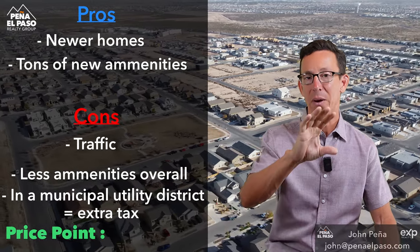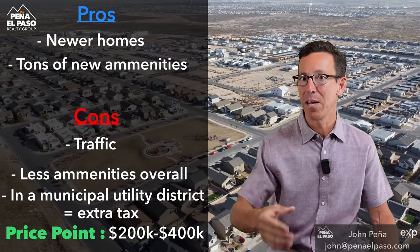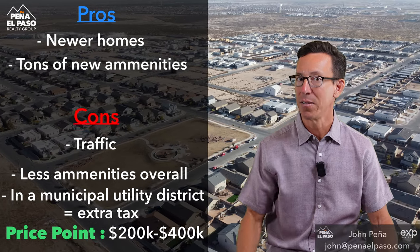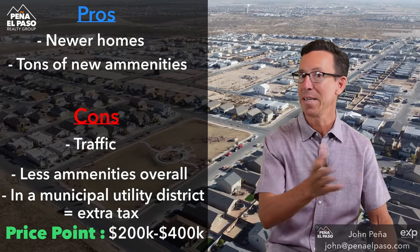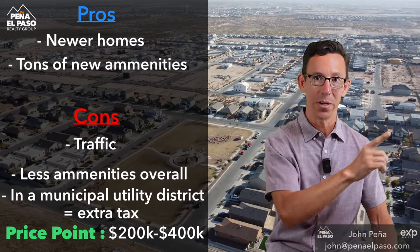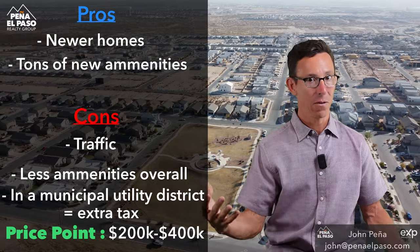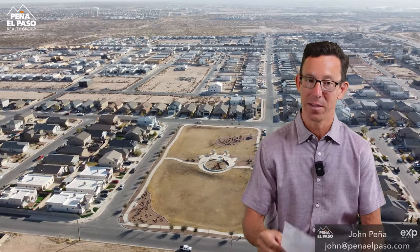Average home price range is $200,000 to about $400,000, with the average being about $250,000 — much like the east side. But the difference is: on the east side you get an older home with a bigger lot, while in Horizon City you get a newer home with a smaller lot. That's a simple way to think about it.